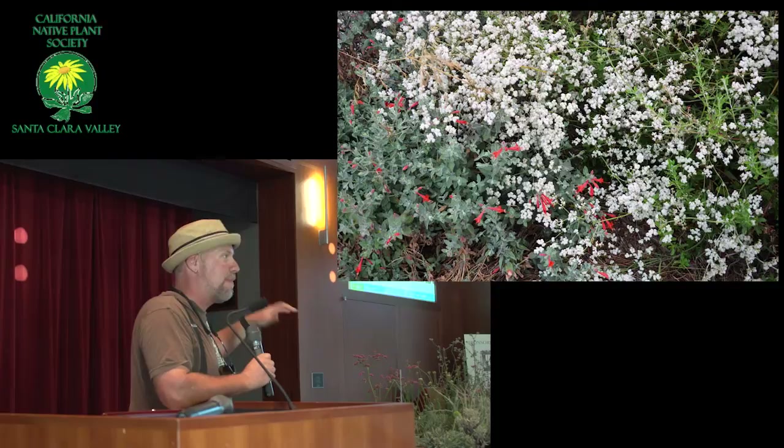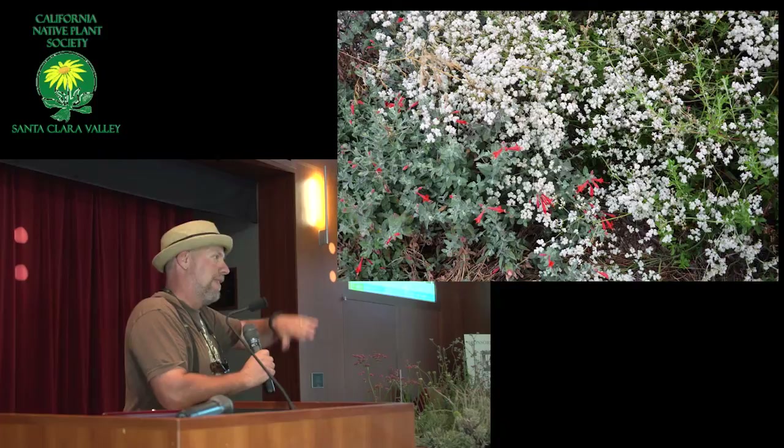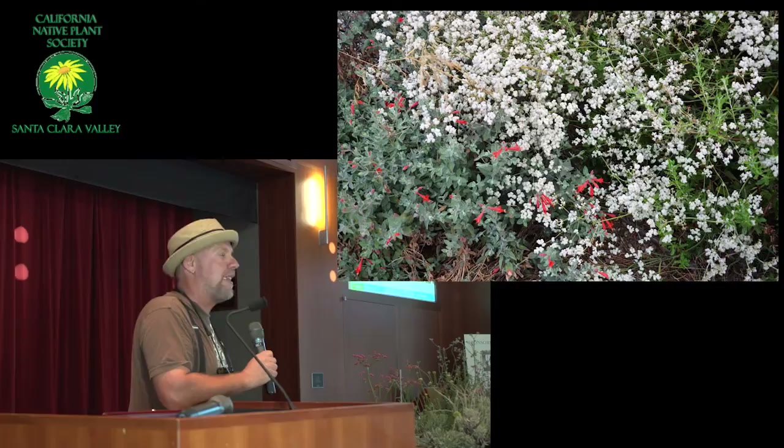Some of the perennial buckwheats are spreaders that spread out, and some of them form globe-like shapes — mounders. Most of them mound.